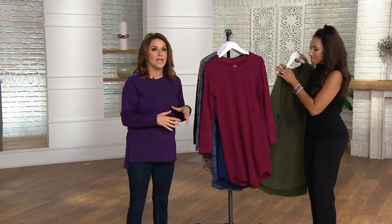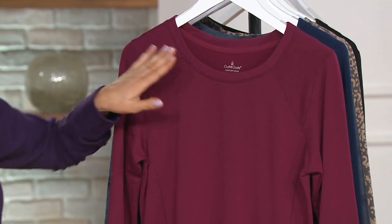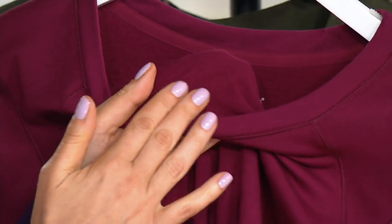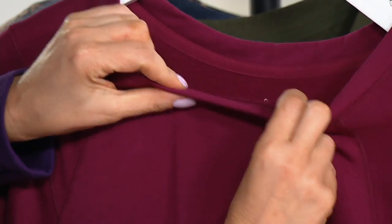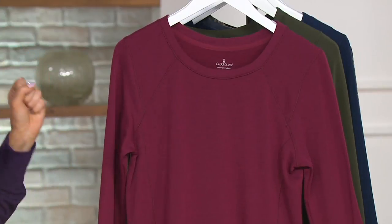Let's talk about the fabric, and then I'll walk you through some of the design elements. This is our comfort wear fabrication. It's like a modern French terry — polished on the outside, but inside it is brushed. It's so soft, like a baby's blanket. It's not thick and bulky, you're not going to be overheated, it lays beautifully, it drapes. Machine wash, tumble dry.